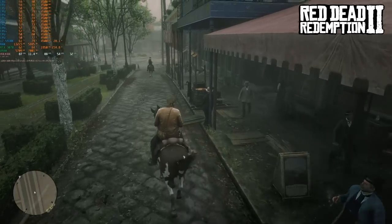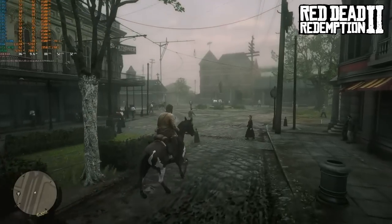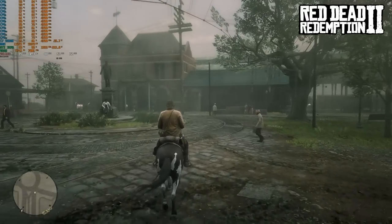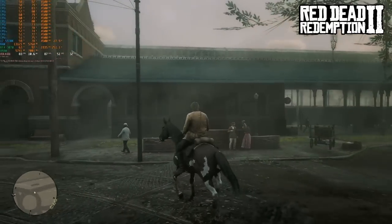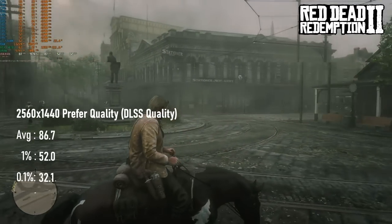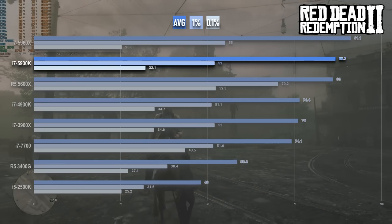Red Dead Redemption 2 enjoys a pretty sizable bump in performance from this chip compared to the 3960X. Running the test at 1440p DLSS quality — about 1706x960 render resolution — with the quality slider at the lowest preferred quality position, this chip delivers a near 87fps average, only a few frames slower than the 8-core flagship, but a healthy 10fps upgrade from the previous gen 6-core CPUs.